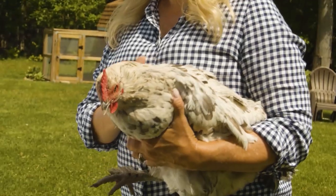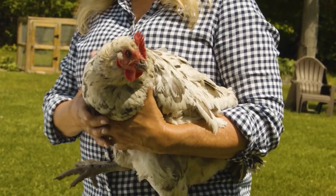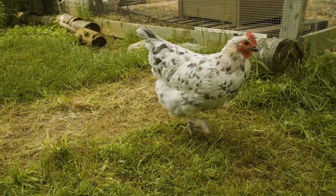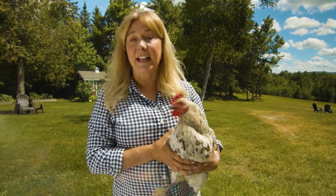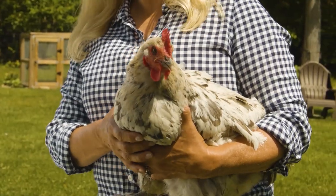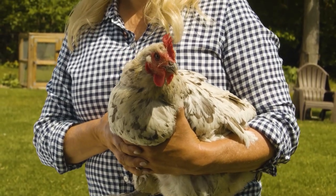But the Marans breed has the distinction of being mentioned in literature. Interestingly enough, James Bond in the Ian Fleming series would only eat a Marans egg boiled for three and a third minutes exactly. So that's kind of an interesting little tidbit about the Marans breed of chickens.